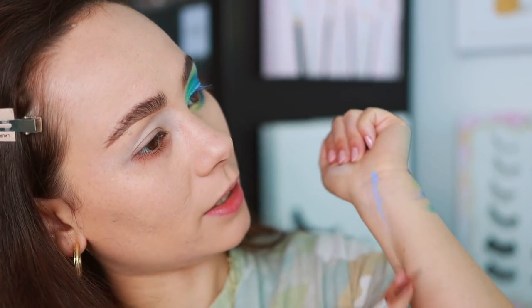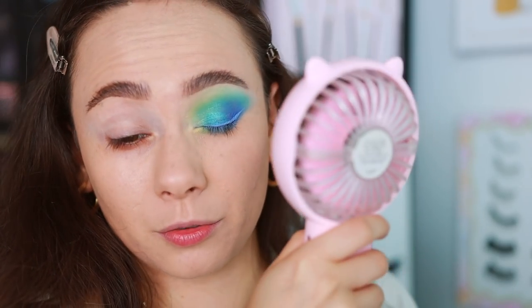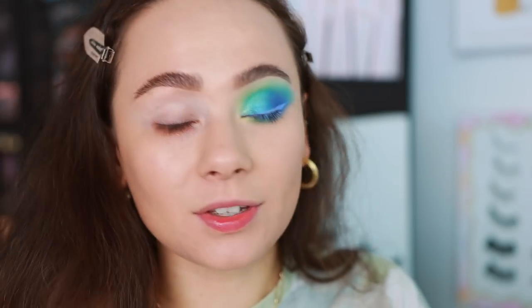Has it dried yet on my arm? Not really — okay, just because I'm a little nervous, I'm just going to fan real fast. I think the cake liner is a hit. I'm really excited at how well that worked out for me. I'm vibing with this palette — I really like it. I'm going to move on to the other eye now.